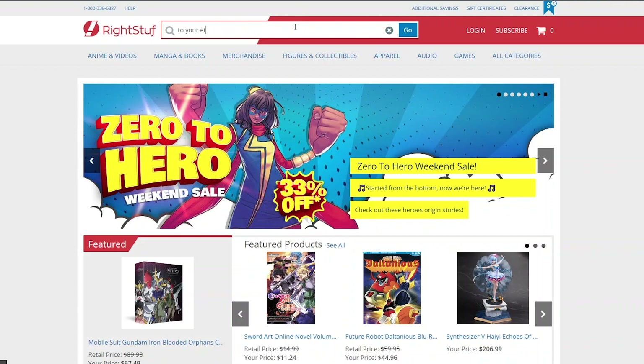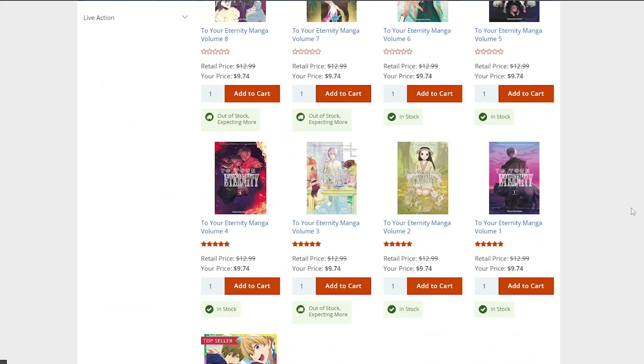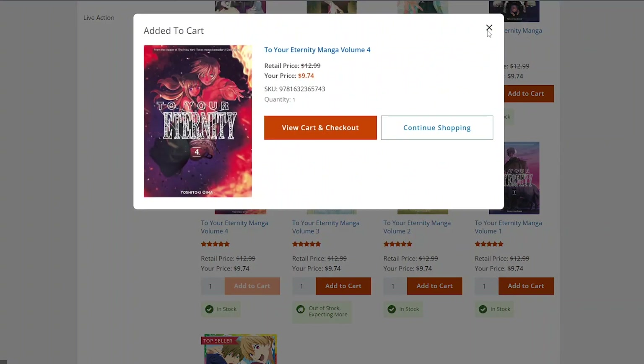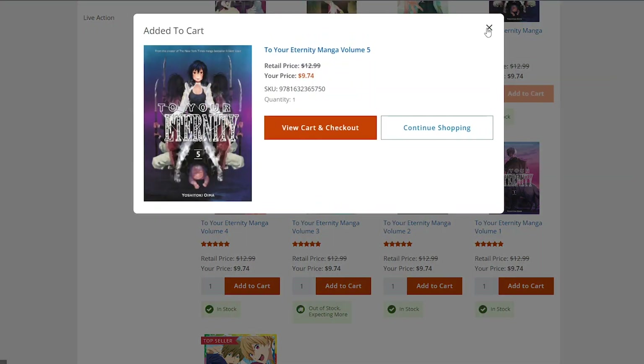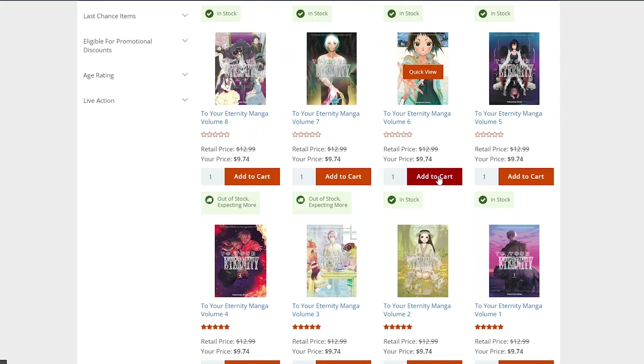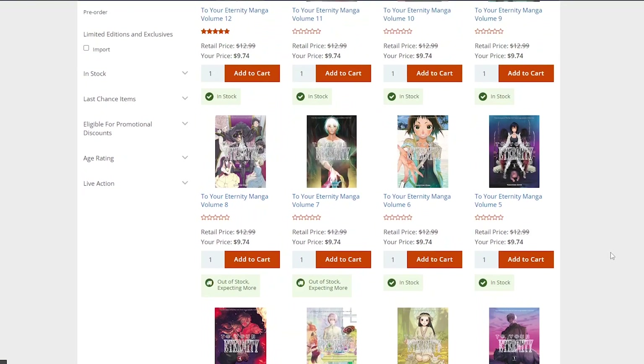The next series we're looking up is To Your Eternity. This is a series I'm really eager to continue collecting and reading. I read the first two volumes and it's already an emotionally addicting read — the second volume almost got a tear out of me. It's another promising work by Yoshitoki Oima, one of my favorite mangaka of all time. Luckily they have volumes four through six today, which are exactly the volumes I need. I highly recommend it — let me know if you guys have been reading or watching To Your Eternity.